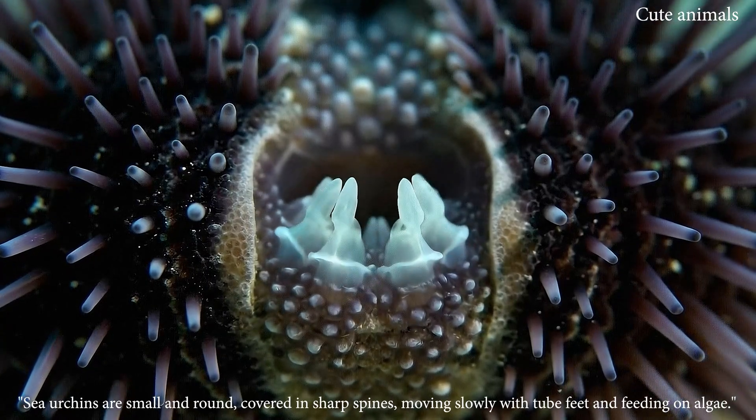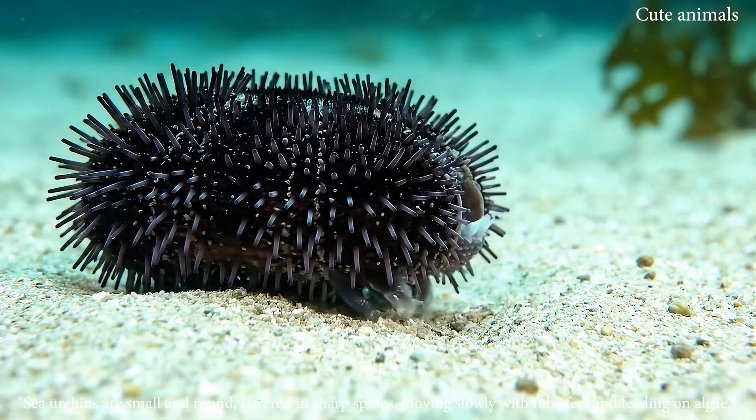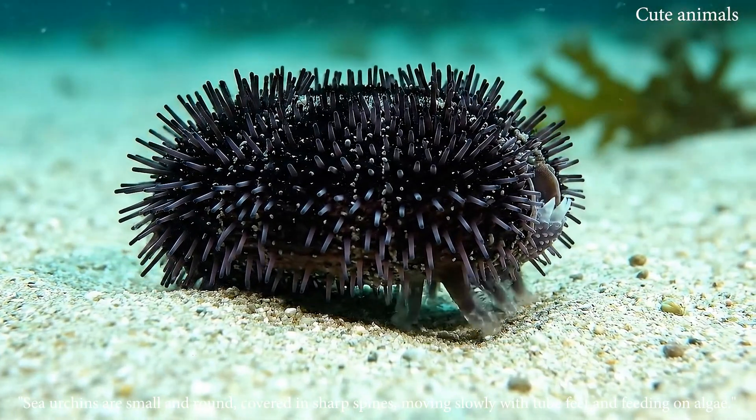Sea urchins are small and round, covered in sharp spines, moving slowly with tube feet and feeding on algae.